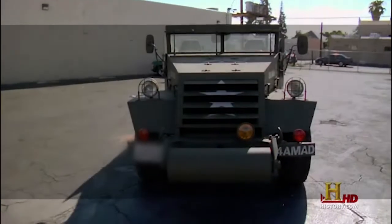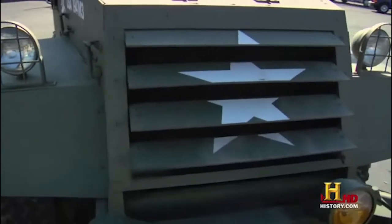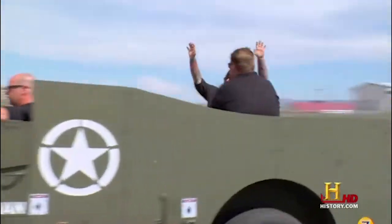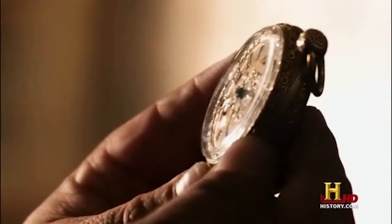First off, we have the 1941 M3 Scout Car. The main production variant, the M3A1 Scout Car, was a lightly armoured, open-topped, machine-gun-armed, four-wheel-drive vehicle designed to be used in the reconnaissance role.